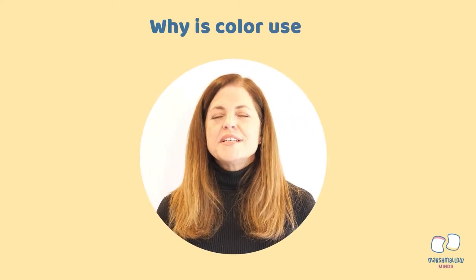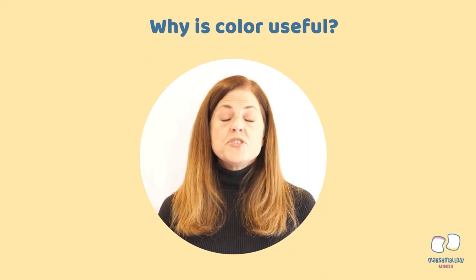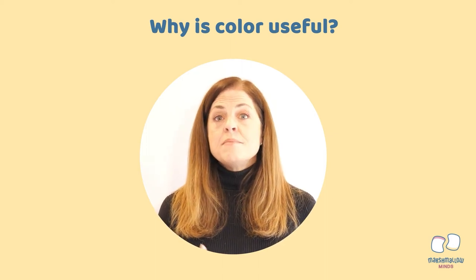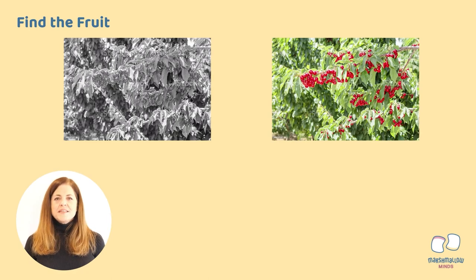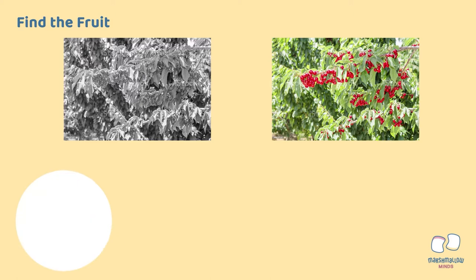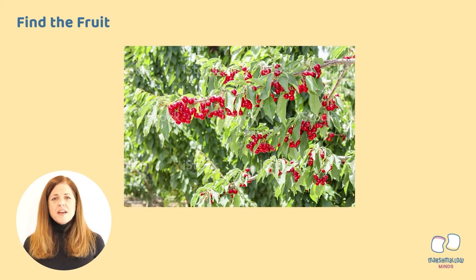Let's consider why color is useful. Why are people able to see in color? Color is so important, and for so much more than just making things look pretty. Color can actually send messages, help us identify objects, and save lives. One reason that people have such good color vision is that it helps us to survive. We can easily find fruit in a tree. We can see in a moment if the fruit is ripe and ready to eat, or even if the fruit is spoiled and not good for us.